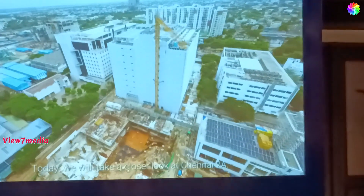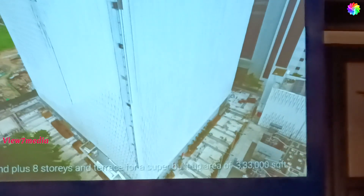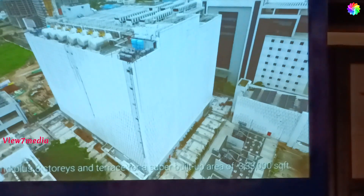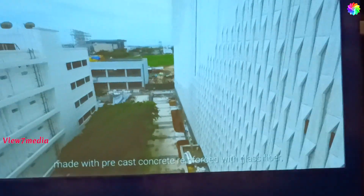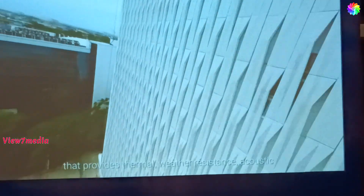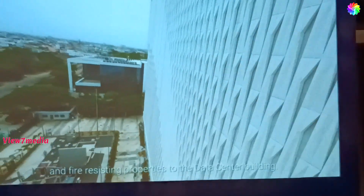Today we take a closer look at Chennai 28. The structure stands at ground plus eight storey and terrace, for a super built-up area of 330,000 square feet. The exterior façade is fitted with thermal panels made with green glass boundary, reinforced with glass fiber, that provides thermal, weather resistance, acoustic, and fire-resistant properties to the data center building.